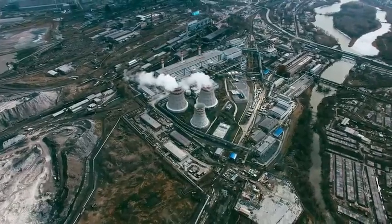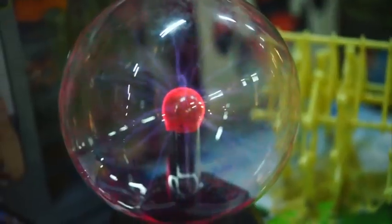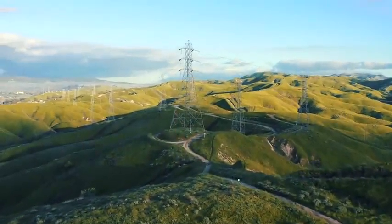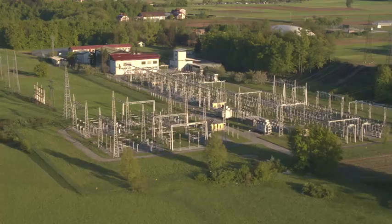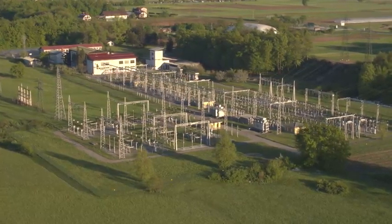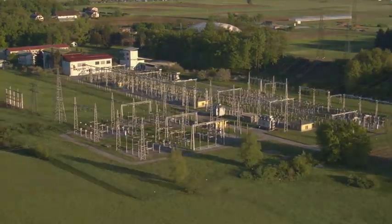Generation is only the first of many steps our power takes on its nearly instantaneous journey from production to consumption. The behavior of electricity doesn't always follow our intuitions, which means the challenges associated with constructing, operating, and maintaining the power grid are often complicated and sometimes unexpected. Many of those challenges are overcome at a facility which, at first glance, often looks like a chaotic and dangerous mess of wires and equipment, but which actually serves a number of essential roles in our electrical grid: the substation.